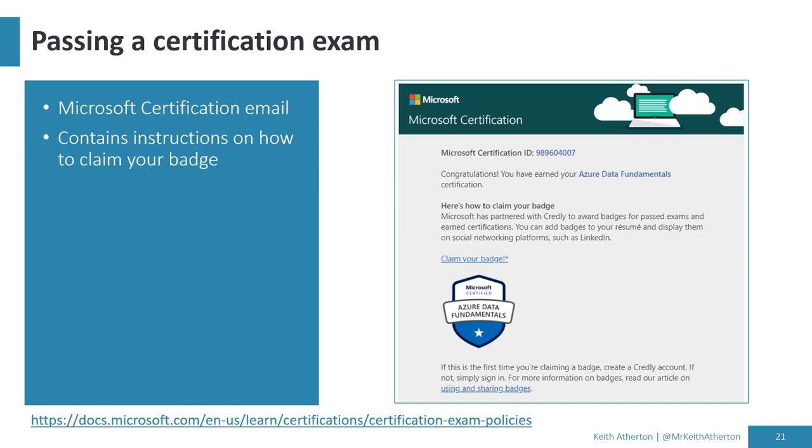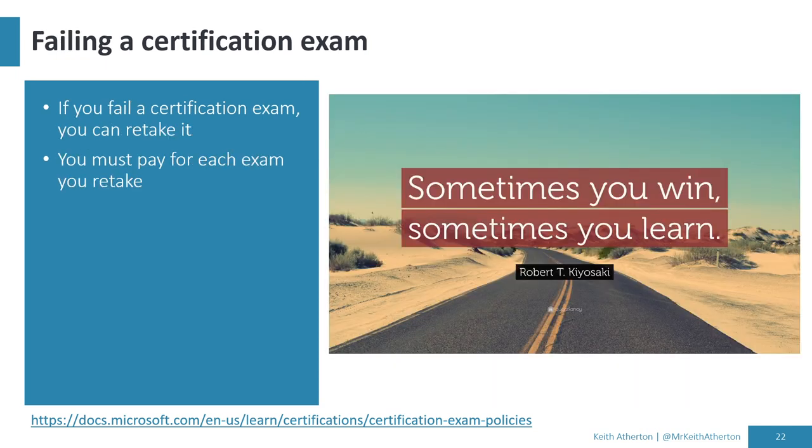If you're lucky enough to pass, they send you a congratulations email with a picture of the badge and a link to claim it on a platform where you can track all certifications earned and share them to social media. If you don't pass — it happens, not the end of the world. You can rebook and retake it. When you do retake it, you do need to pay again — it's not a free retake unfortunately.